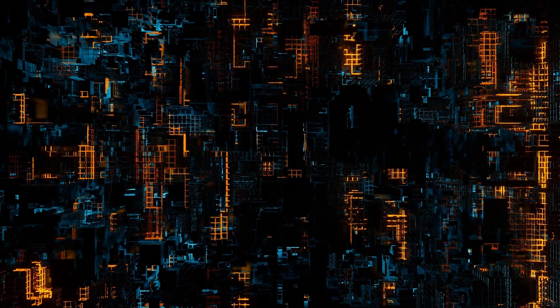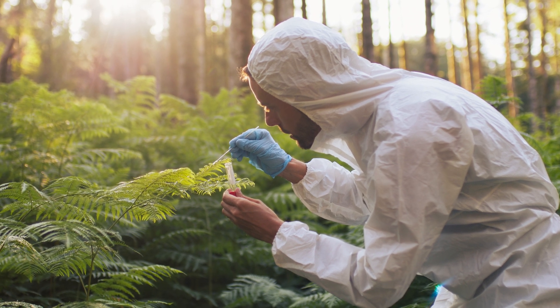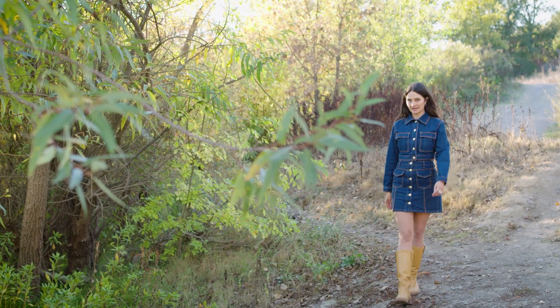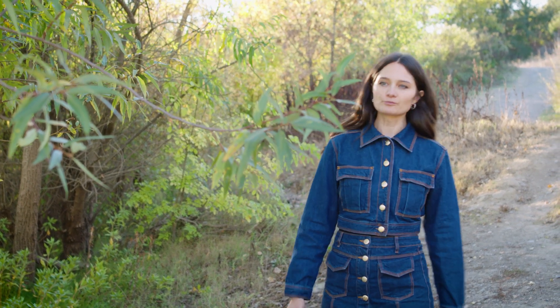By harnessing the power of data and innovation, scientists and conservationists are gathering unprecedented insights into the natural world. We sat down with Scott Lowry and Carrie Seltzer of iNaturalist, a social platform for science and conservation, to explore the role of their technology in safeguarding Earth's biodiversity.